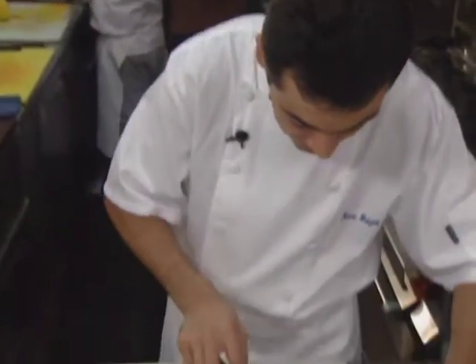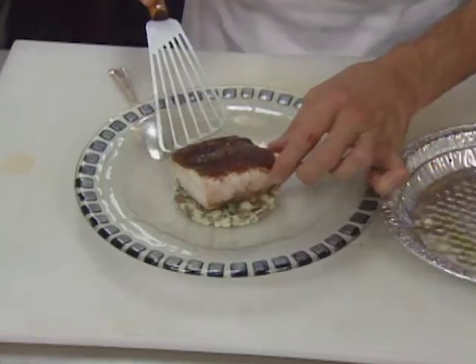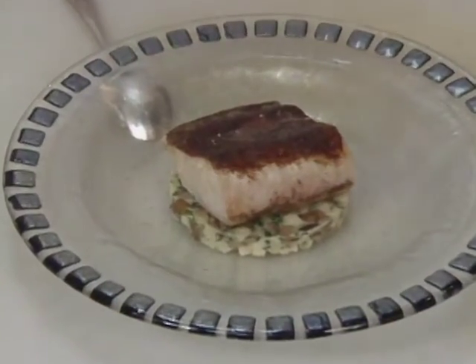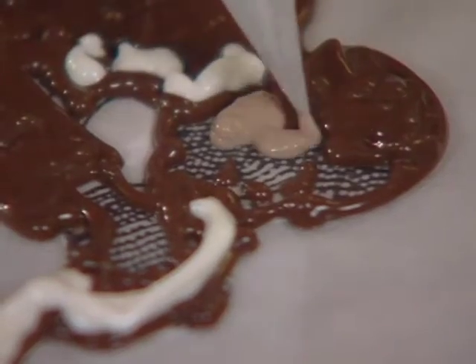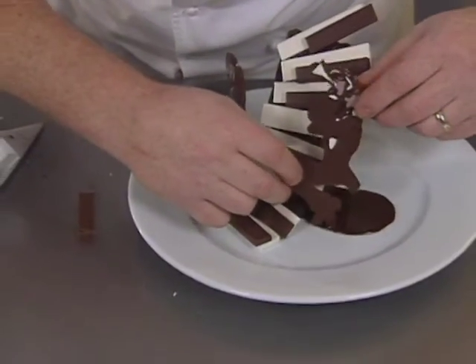Then from Naples, Florida, Mark Giesel prepares the entrée: cinnamon-crusted mahi-mahi served on a mixture of celeriac, wild mushrooms, and pecans. Then from the New Orleans area, Shane Garange offers a study in chocolate as dessert. His garnish portrays chocolate-drawn musicians with a torte-like cake and chocolate keyboard.